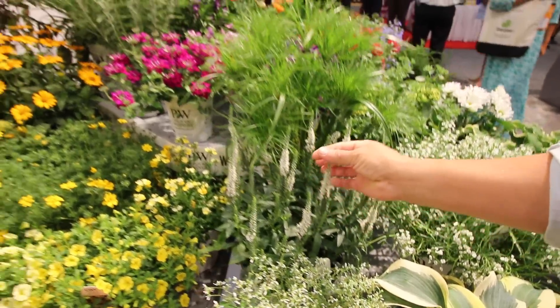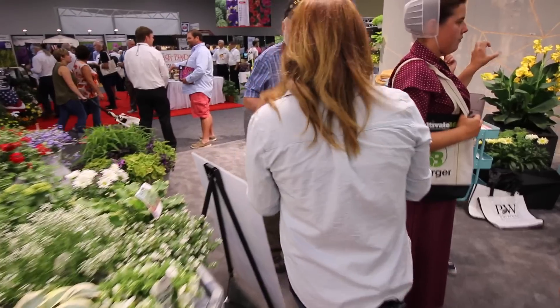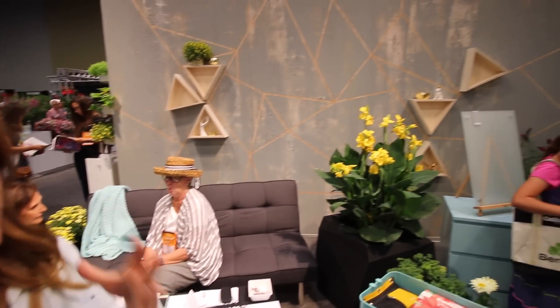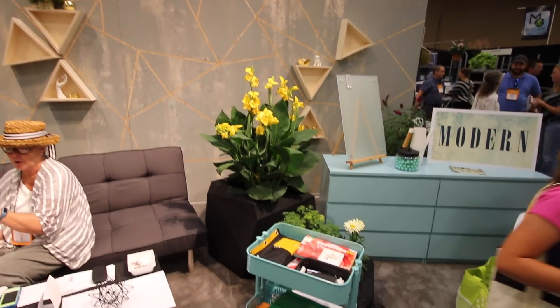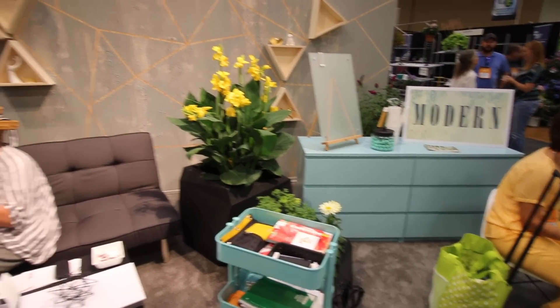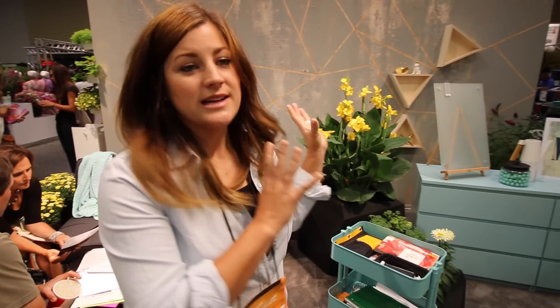A couple of my favorites are the Royal Peachy Keen Superbina and the Magic Show White Wands Veronica right here — such a pretty delicate white spire. And then the room right behind me is showcasing a modern feel, showing how you can add a few plants to a really clean, geometric space. The plants just warm up the whole space, with cannas, gerbera daisies, and hostas adding really neat lines.